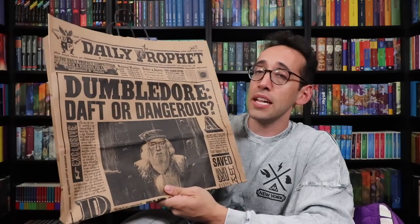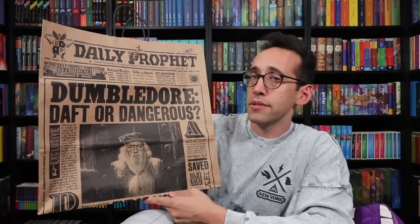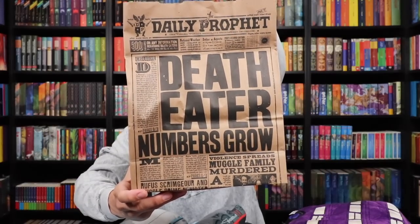Got to collect them all. For those of you who have not been to the New York store or are new to the Potter Collector Channel, welcome — we're happy to have you here. I want to show you the bags you receive at the Harry Potter store. On one side we have some branding and the address, and on the other side we have the Daily Prophet — it's Dumbledore, 'Is he daft or dangerous?' You can also purchase reusable bags. The smaller bag has a Daily Prophet article: 'Death Eater Numbers Grow.' I also have a new niece, Hannah, born a few months ago.